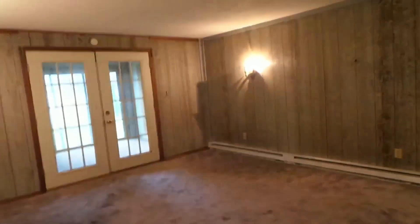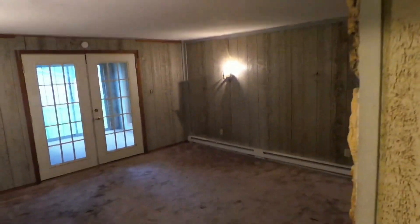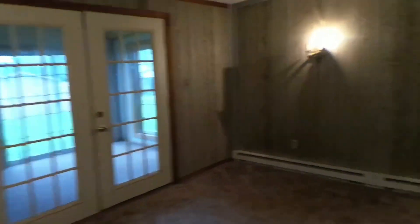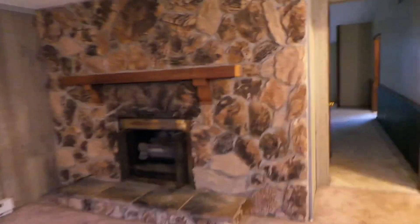So somehow — this is so funny — this was their family room. They call this the cave. We're going to turn this into a master bedroom, take out this whole fireplace and paneling because, you know, it's so lovely.